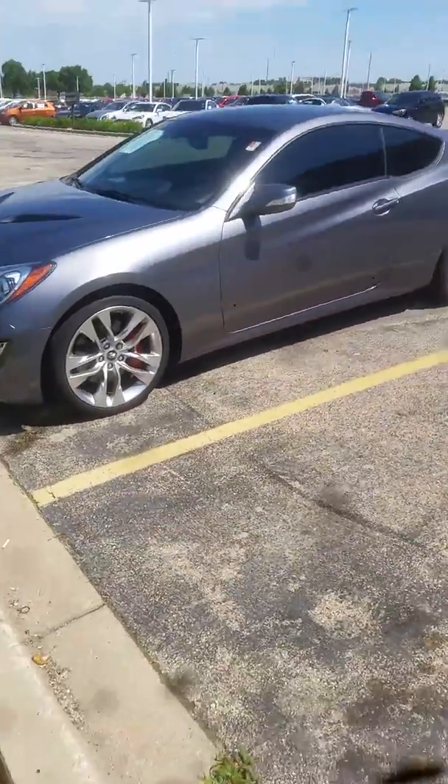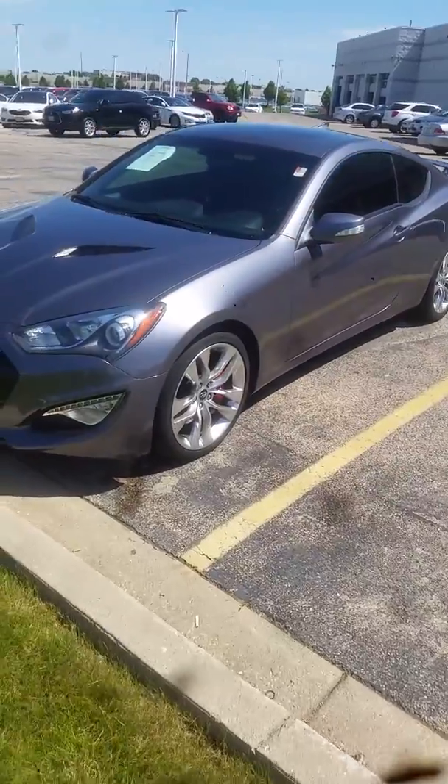Again, this is Jimmy with Max Madsen's Aurora Mitsubishi, and this is our 2013 Hyundai Genesis.